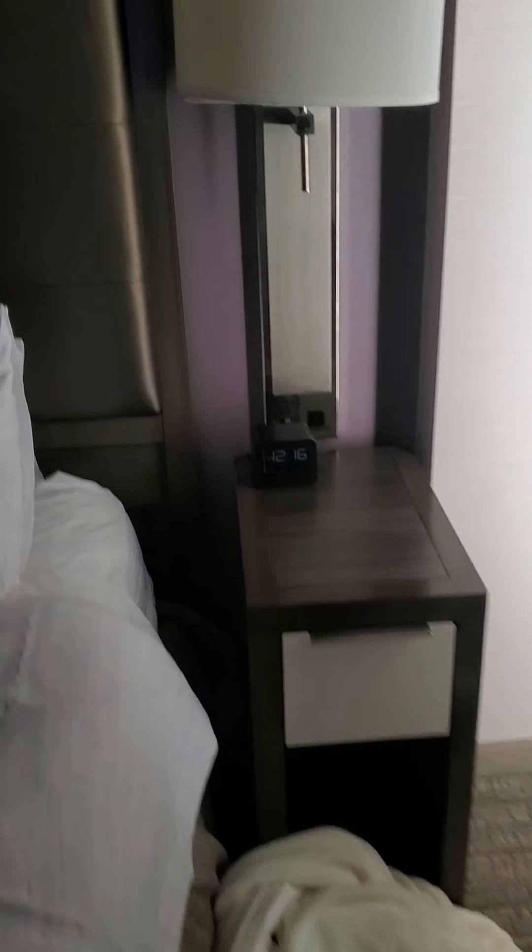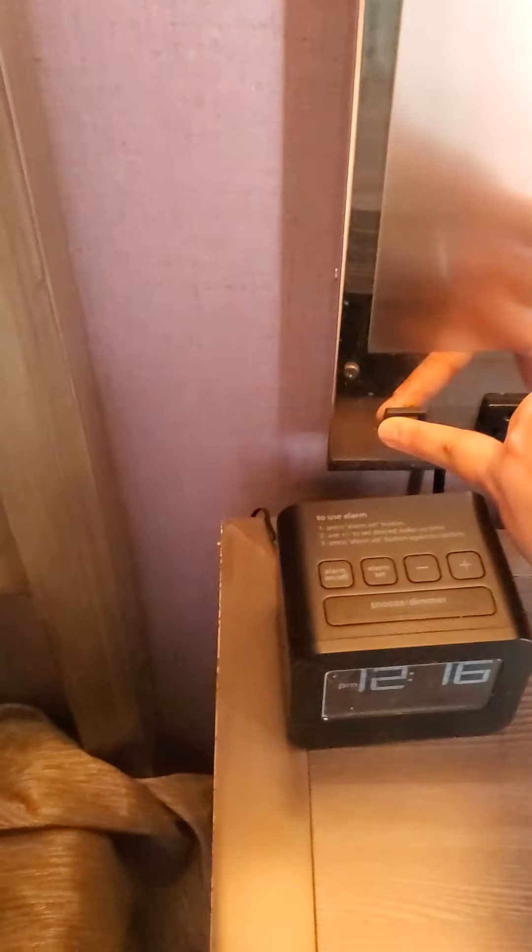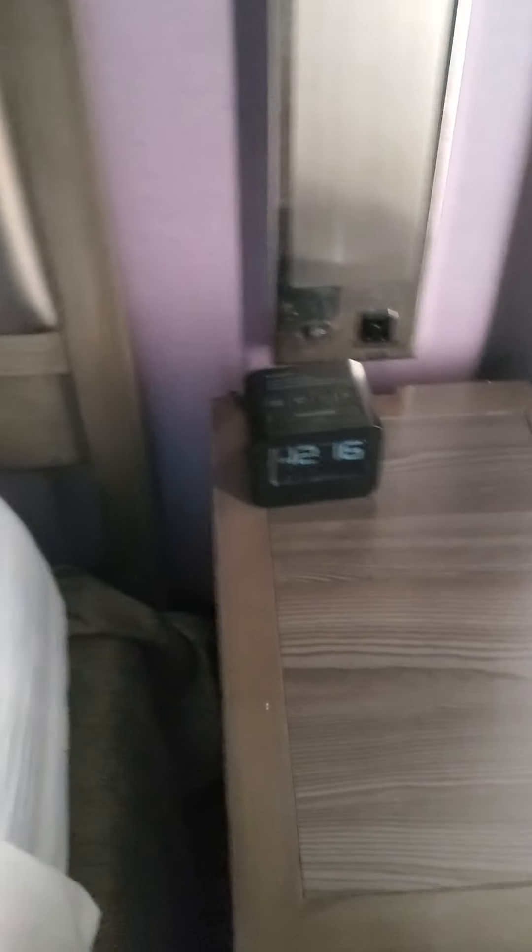There's no USB input on the nightstand but the plug is right there. On the other side it's basically the same setup, except instead of a clock there's a phone, and you've got your light switch.